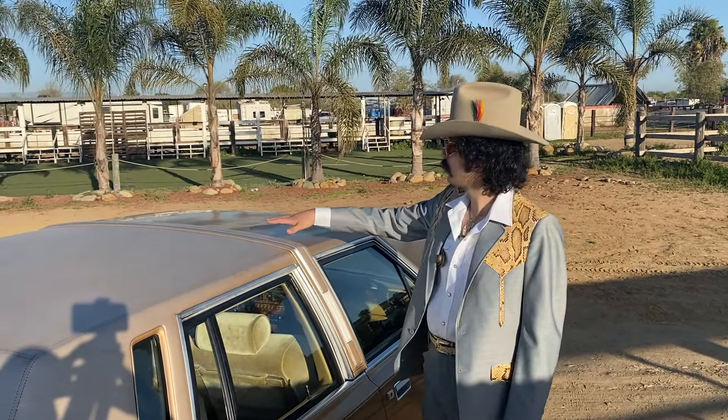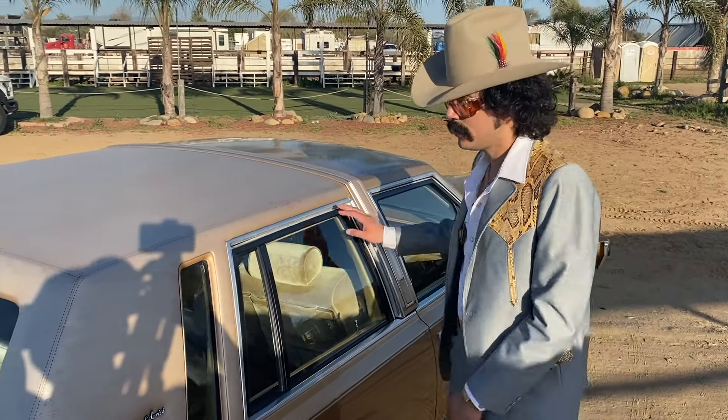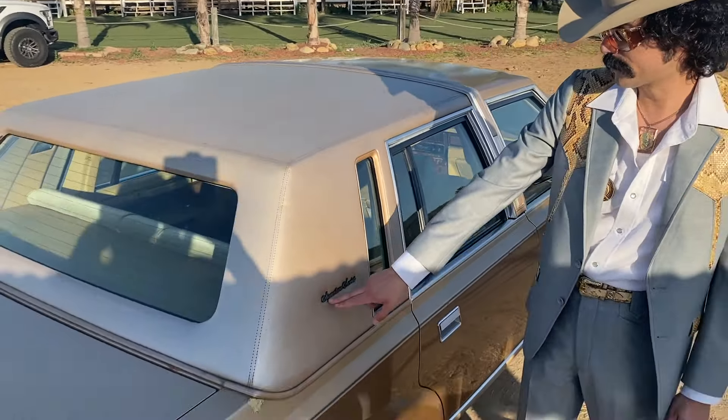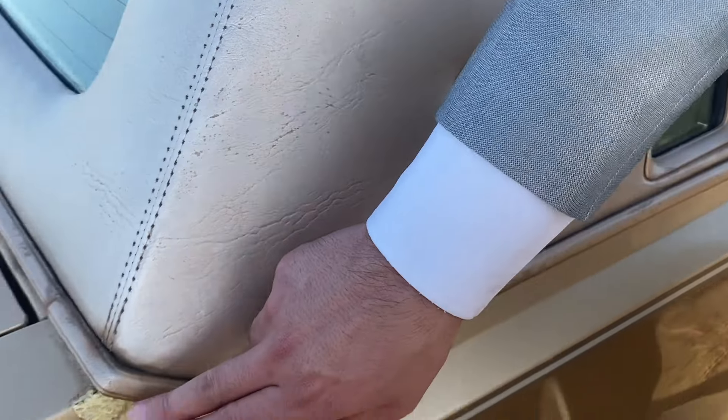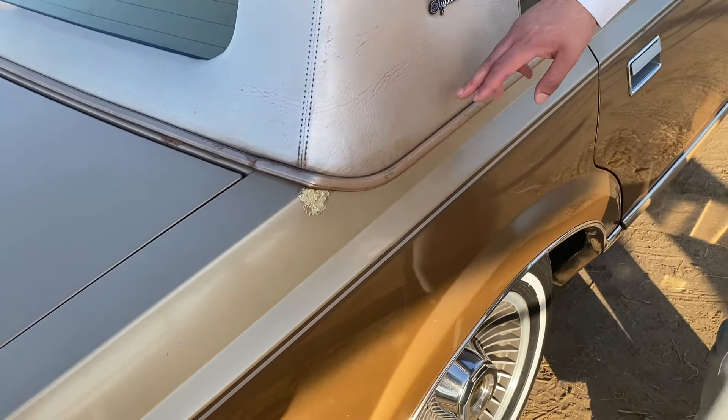This specific model, the Signature Series, came with a half vinyl top with these nice opera lamps — or coach lamps as they called them at that time. With this vinyl top there's a nice original Signature Series emblem. There is some minor rust around it because vinyl tops are known for that — it's a common thing to happen — but other than that the rest of the vinyl top is in good condition.